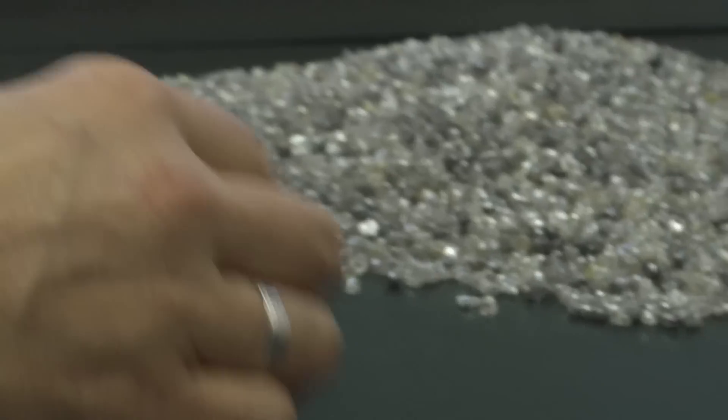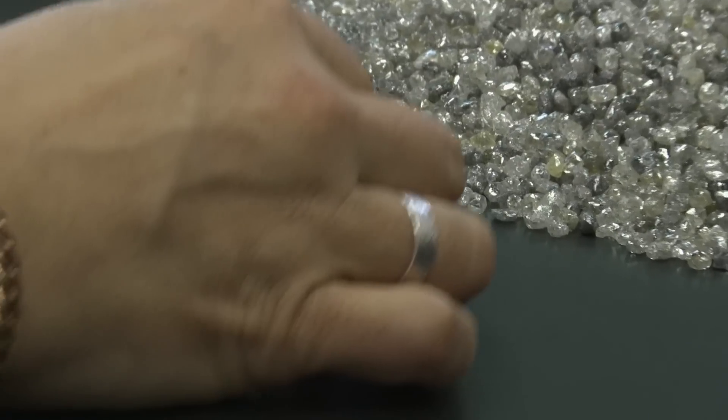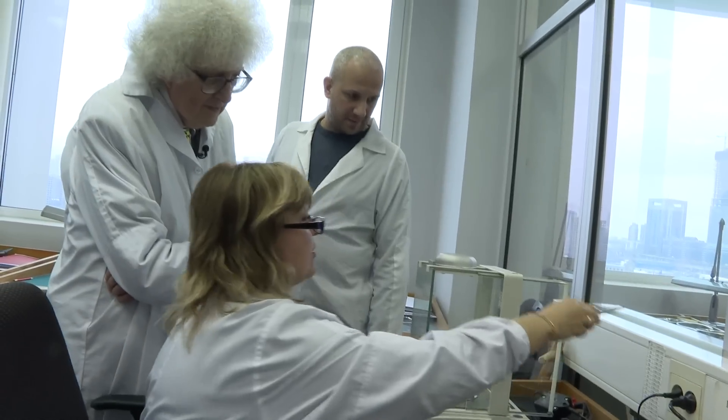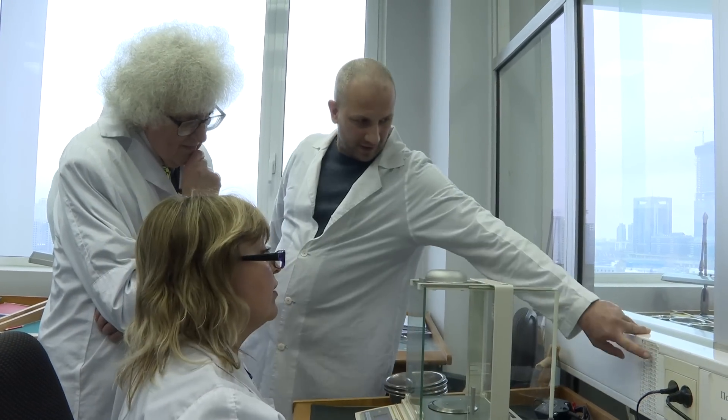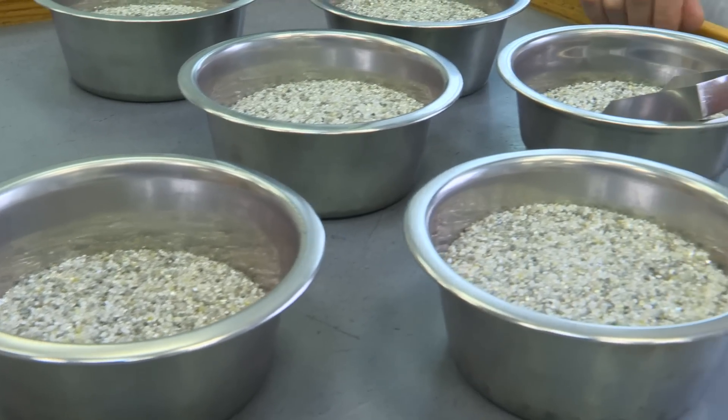They have about 8,000 different grades, which they know, they remember, and they classify each of the grains according to the grade.